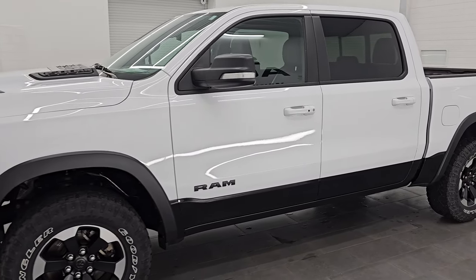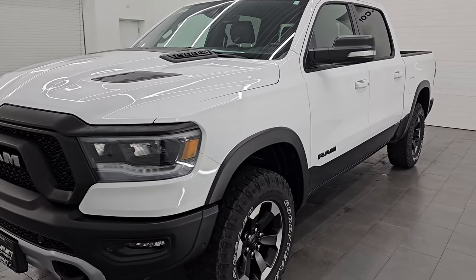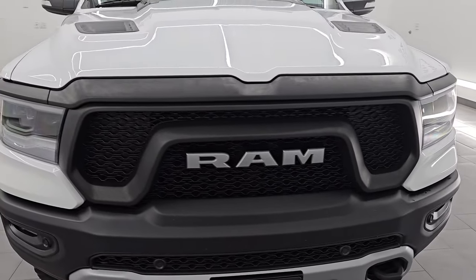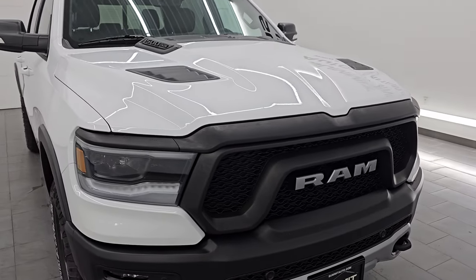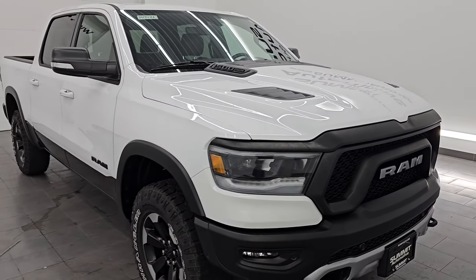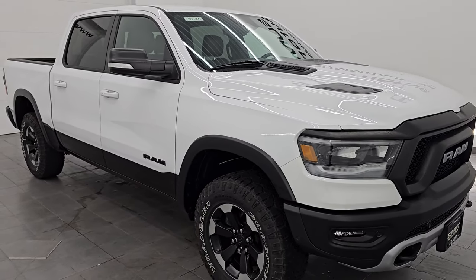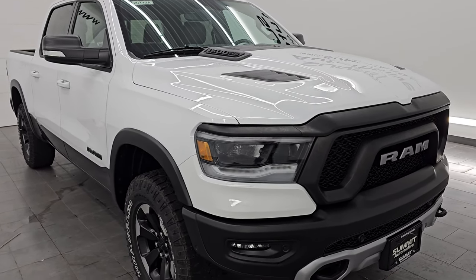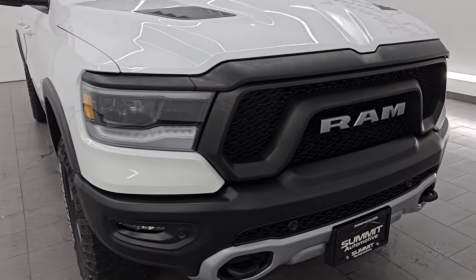This 2021 Ram 1500 has the 5.7-liter V8 Hemi engine, paired up with the 8-speed automatic transmission. This truck has been fully safetied and inspected by our service shop, has a fresh oil and filter change, all the fluids have been checked and topped off, and it is 100% ready to go. Ultra clean all the way around.